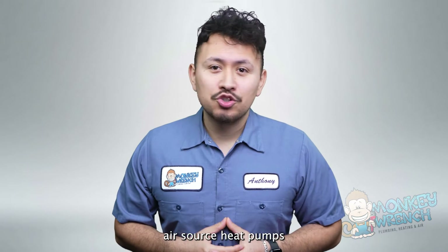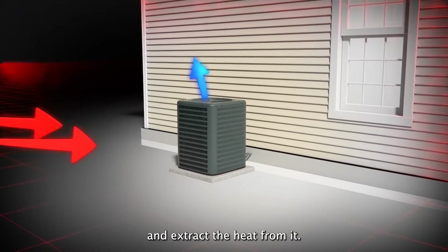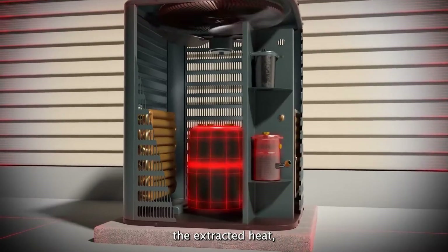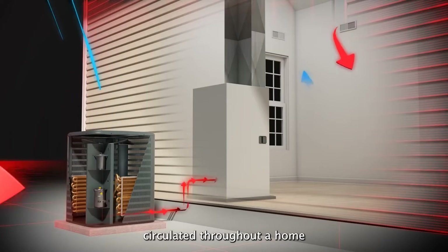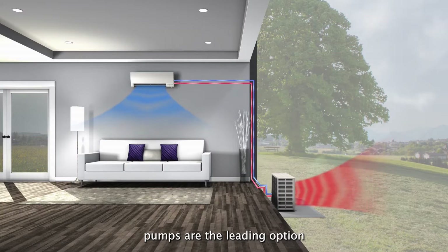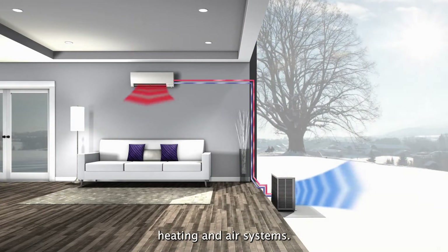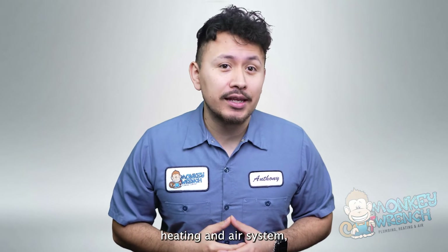So let's talk air-source heat pumps. Instead of using natural gas, air-source heat pumps pull in the surrounding air and extract the heat from it. The extracted heat then goes through a complex procedure where it's used to create warm air circulated throughout a home. Because of their 2-in-1 design, air-source heat pumps are the leading option for electric heating and air systems.